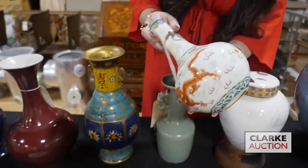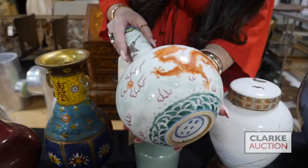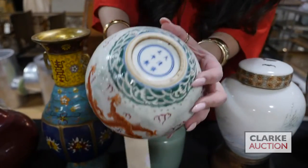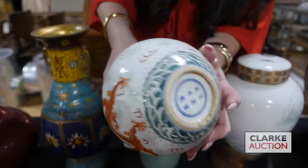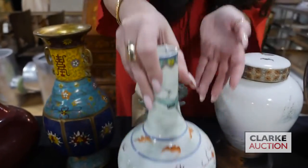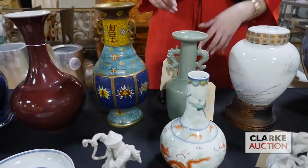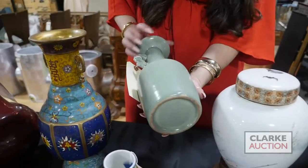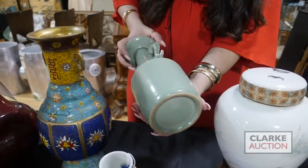A nice dragon vase here. So we have the iron red dragons, we have some cranes at the top. Here's a flaming pearl and there is a signature to the underside, but really quite nice decorative vibrant colors. Here's a celadon vase with fish form handles, with a nice crackle glaze to the celadon and a very beautiful form.